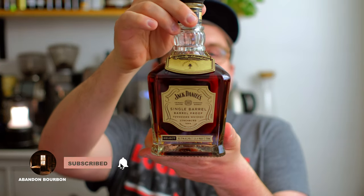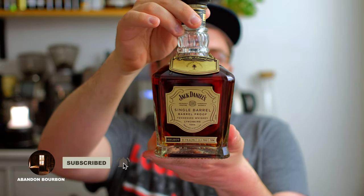Hey everyone, welcome back. My name is Brian and we have another video in collaboration with Keg and Bottle and Bourbon Pursuit. We are taking a look at their new Jack Daniels barrel proof single barrel today — this is 131.4 proof, got the nice looking neck tag right here.